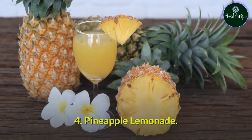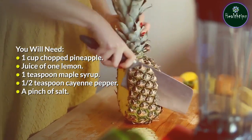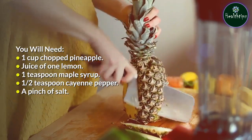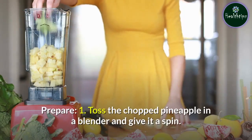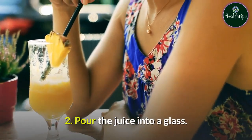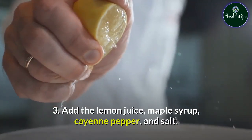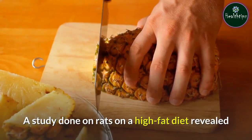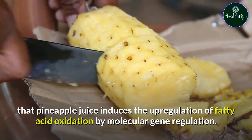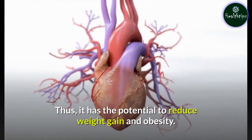4. Pineapple Lemonade. You will need: one cup chopped pineapple, juice of one lemon, one teaspoon maple syrup, one half teaspoon cayenne pepper, and a pinch of salt. Prepare: Toss the chopped pineapple in a blender and give it a spin. Pour the juice into a glass. Add the lemon juice, maple syrup, cayenne pepper, and salt. Stir well. A study done on rats on a high-fat diet revealed that pineapple juice induces the upregulation of fatty acid oxidation by molecular gene regulation. Thus, it has the potential to reduce weight gain and obesity.